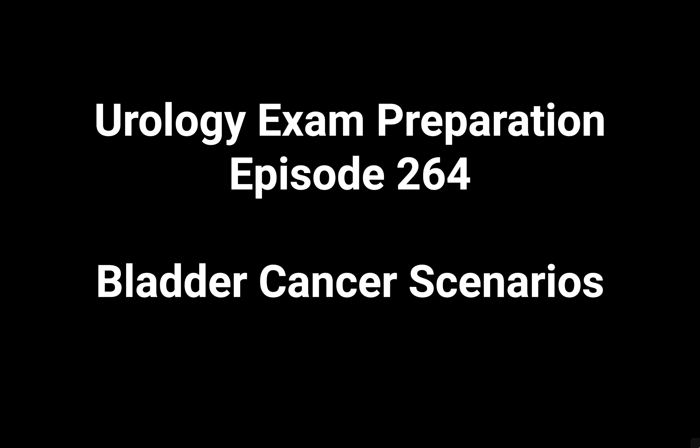A 55-year-old lady presented to the GP with a history of visible bleeding in the urine. The GP has referred her to you. What are all the two-week criteria by which a patient can be referred to urology? You can explain everything including prostate and penile. The referral criteria to urology are as follows.